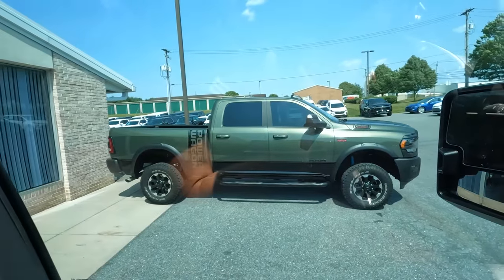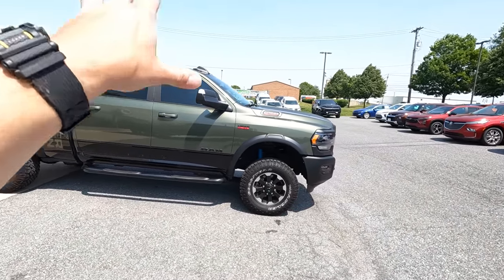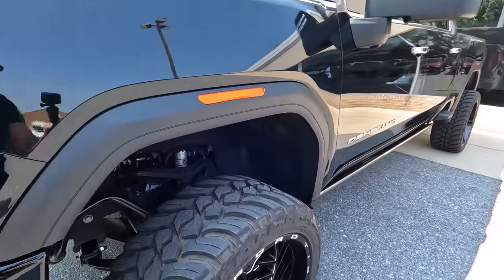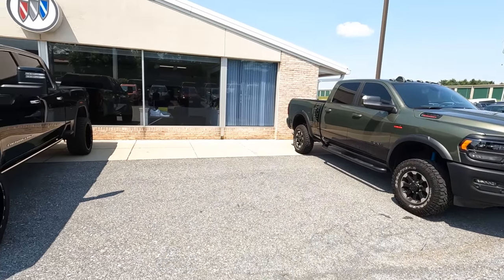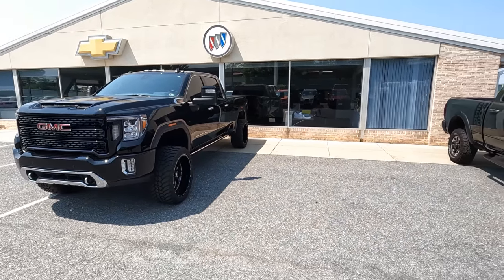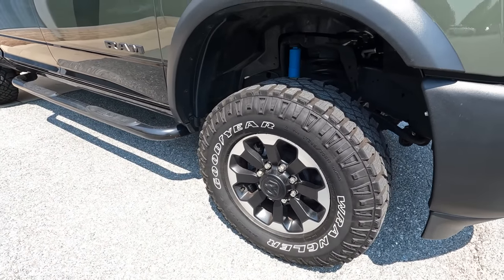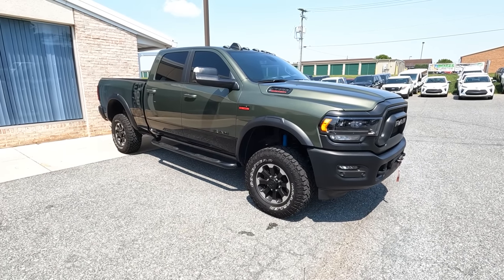Here is the new truck: a 2022 Ram Power Wagon, baby. There she is — a 2022 Power Wagon in this awesome green color. When I saw that color, I knew I had to have it. Check out the size here — we know the GMC is on a four-inch Cognito. The Power Wagon bone stock isn't really that much smaller, even though it's on a much smaller tire. That's on a 35, and this is a 285/70/17 — so about a little over 33. I think we'll put her on a 37; that will look really good.